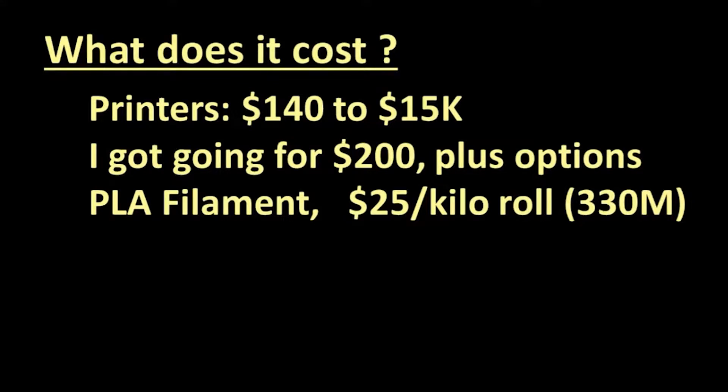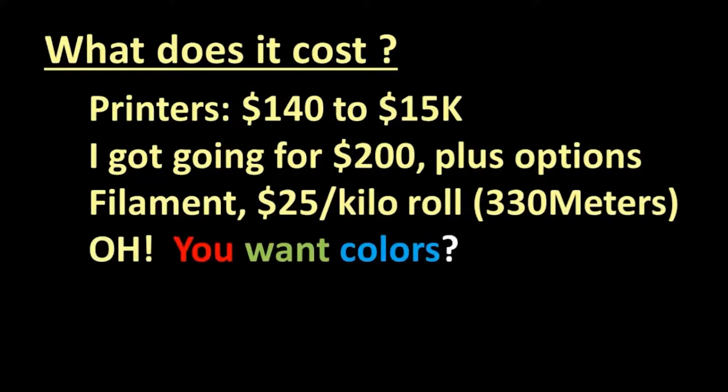Smaller rolls than a kilogram are also available. But if you want to print in colors other than white and you don't like to paint them, you will be buying multiple rolls of filament. You can sometimes buy filament in multi-packs with multiple colors, but sometimes the quality is not as good, with loops of filament on the rolls sticking to each other and not feeding properly into the extruder. Good filament in multiple colors can run several hundreds of dollars.